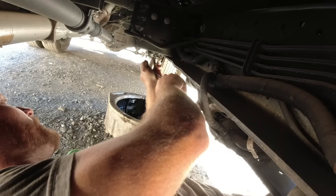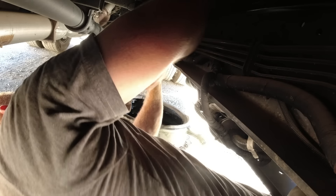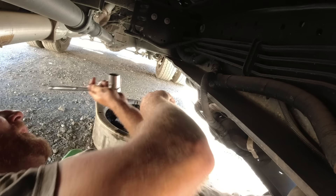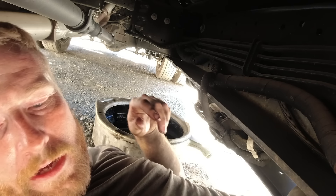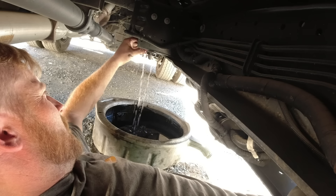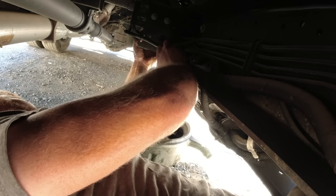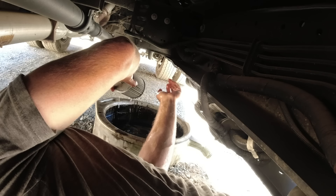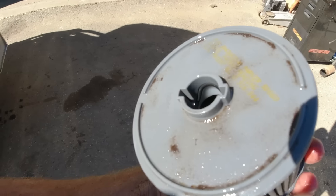Look how clean it is under here — I like it. It does have a little petcock for draining it, but it's plastic and I don't trust it, so we're just going to make a mess. Oh man, that was terrible. Yeah, this one's black. Look at that O-ring in there — a little oddball sucker.